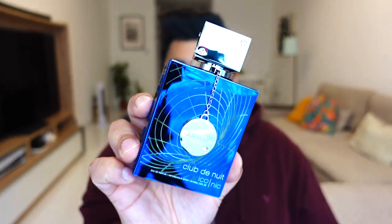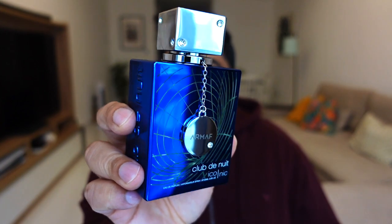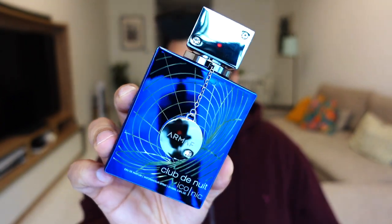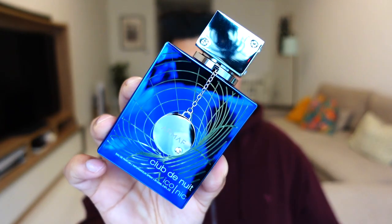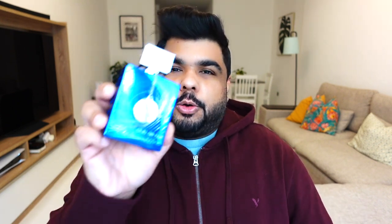Today I'll be talking about my experience with Club de Nuit Iconic — no first impressions, no guessing what this scent is like, no reading the notes off the internet and judging it. I've worn this for five days straight and I'll tell you what it really is like. Check the pinned comments for my review on the other two in the series, Elixir and Untold, that I've already done. Today is about this one, and in my next video I'll talk about Imperial.